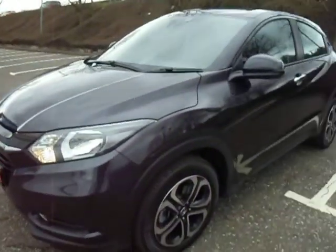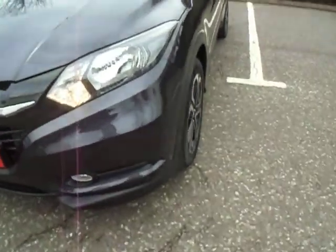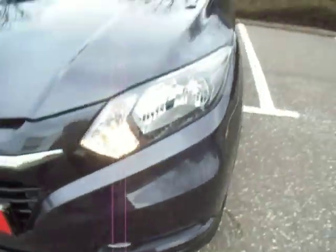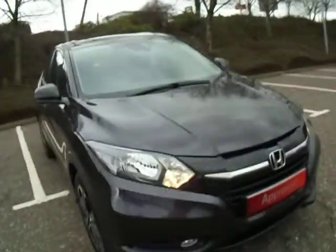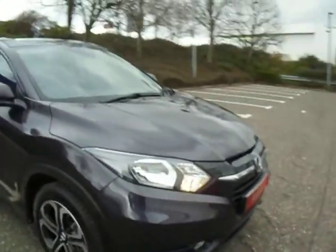Coming around to the front, you can see that we also have some parking sensors and daytime running lights there as well. This vehicle is a 1.5 petrol and it is also an automatic vehicle.